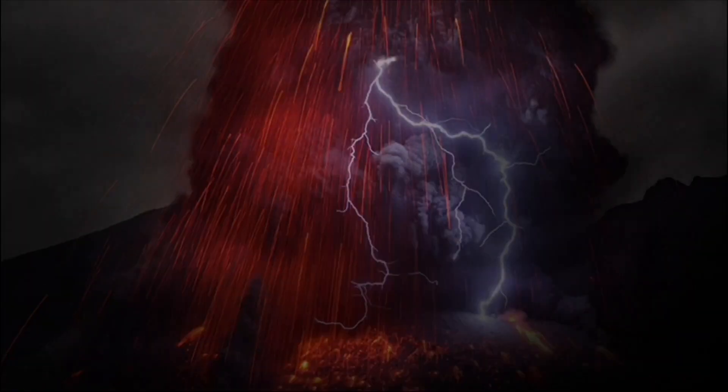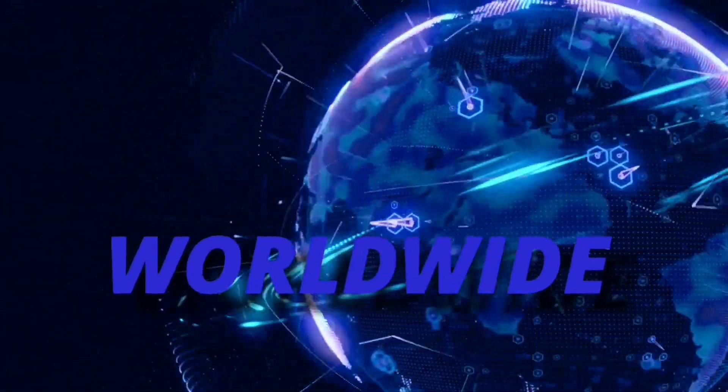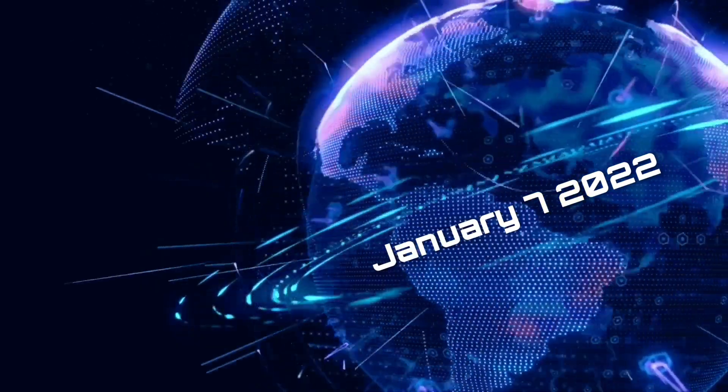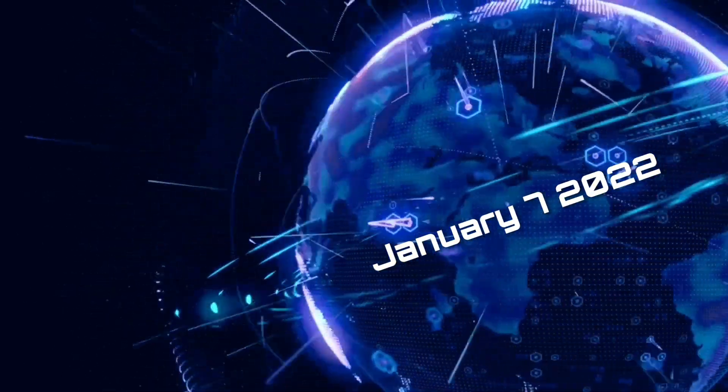Hello friends and family from around the world. This is Mike with Daily Events Worldwide and we are on January 7th, 2022. Welcome to another surviving day on the planet and welcome to the Daily Do.